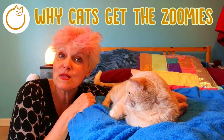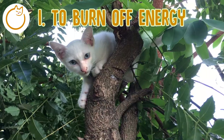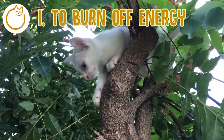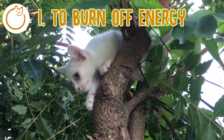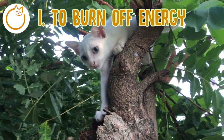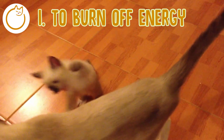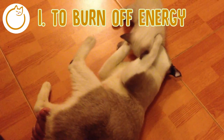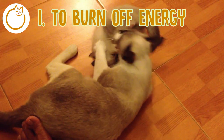Why do cats get the zoomies? The first reason is to burn off energy. The most common reason cats get the zoomies is because of pent-up energy. Cats are natural ambush predators, like lions or tigers — they sleep for most of the day so they can save their energy for short bursts while hunting. Kittens and younger cats may be more prone to zoomies because they've got more energy to burn. Indoor cats may get the zoomies from a lack of exercise, so make sure to play with them every day and provide enrichment activities so they can release some of that hunter's energy.